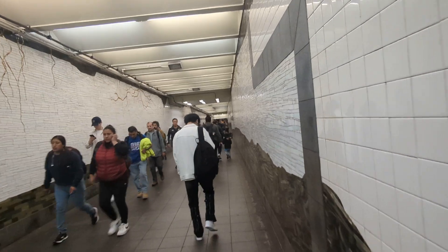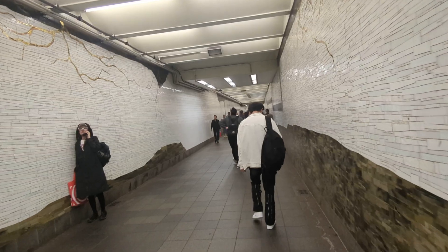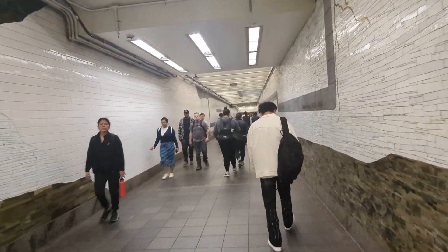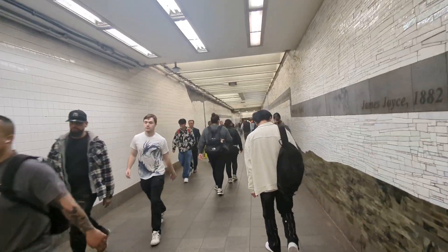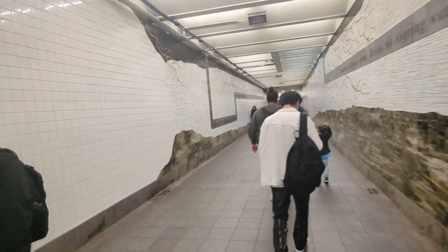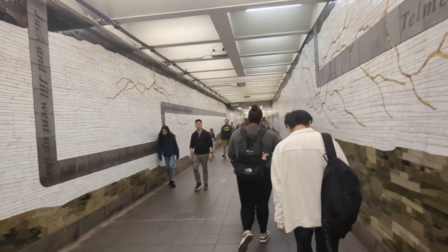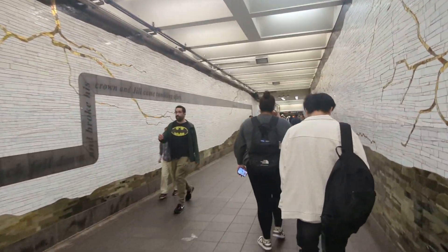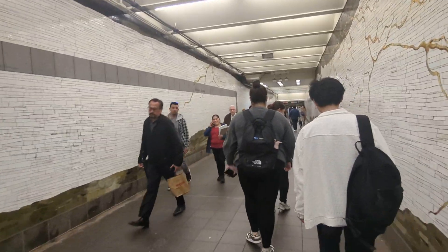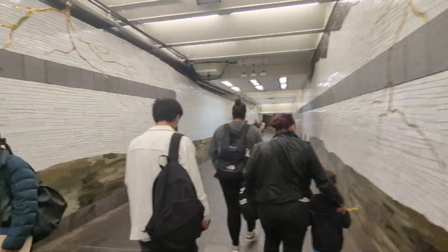There's a story behind these mosaics — something about nature. Nature wins in the end. It shows the roots of the trees from above. I'll have to dig out some research on this.